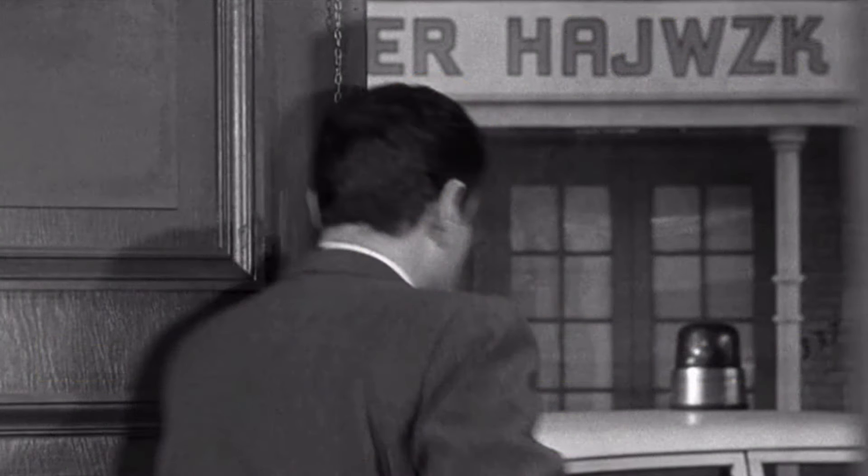I will start when The Inspector storms out of the courthouse. The painted set display nonsense words for business names. The business across the street was H-A-J-W-Z-K on the sign as its name. However, this could be for many different reasons — I've done videos on this before.